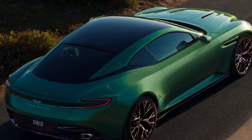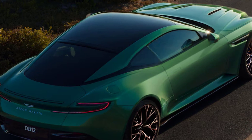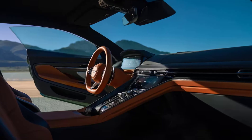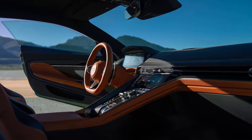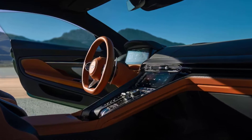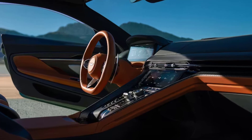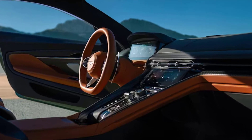We'll wait until we get behind the wheel before making a definitive judgment, of course, but at first acquaintance the DB12 is perhaps the most important new Aston Martin grand tourer since the DB7. Just as the DB7, launched 30 years ago, abruptly yanked Aston Martin into the 1990s, the DB12 marks its entry into the modern digital age. It also signals that, despite recent flirtations with mid-engine cars, Aston is firmly wedded to the front-engine, rear-drive layout that has underpinned some of the most classically beautiful sports cars and grand tourers ever created.